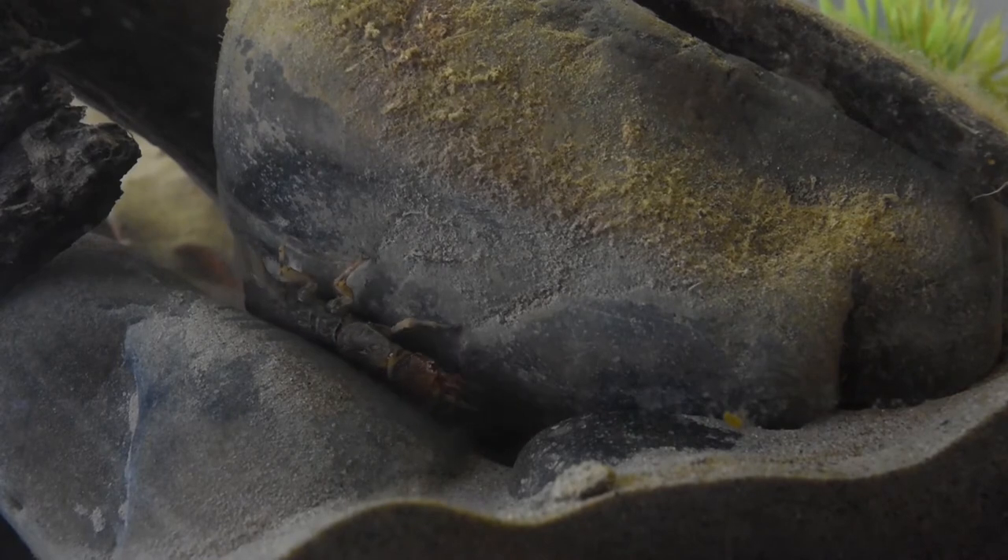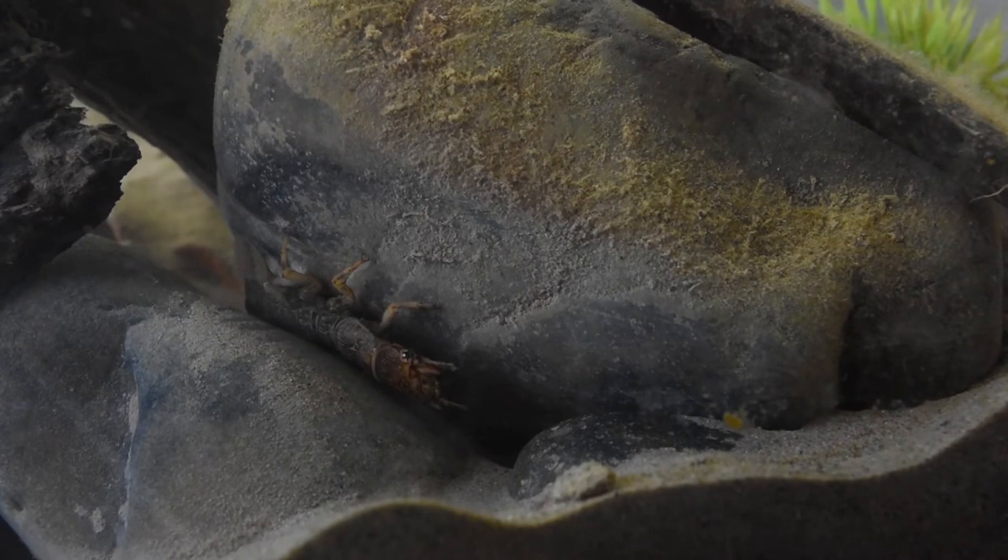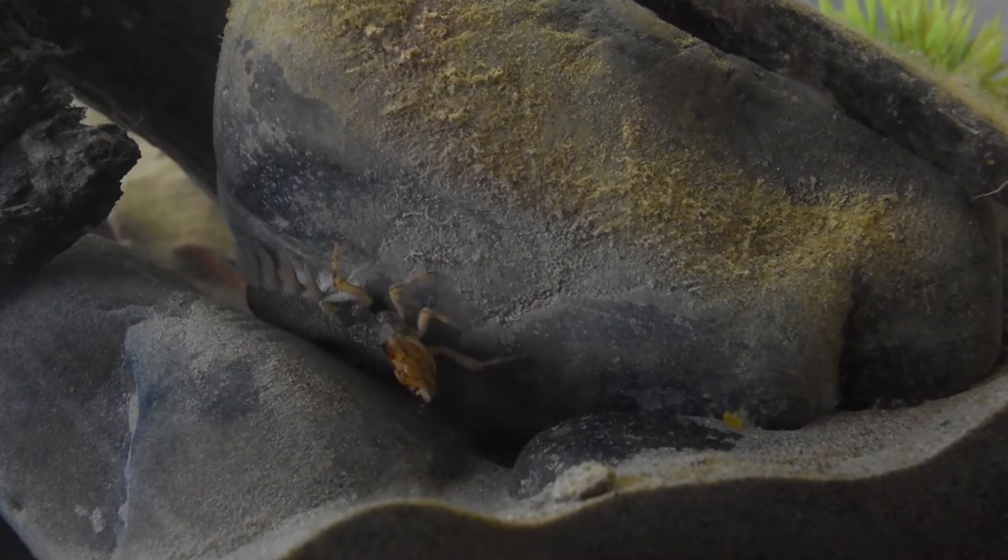Despite their monstrous appearance, Hellgrammites are rather delicate creatures that require pristine, well oxygenated water. They are generally intolerant of pollution, and so their presence or absence can indicate the health of a river or stream.